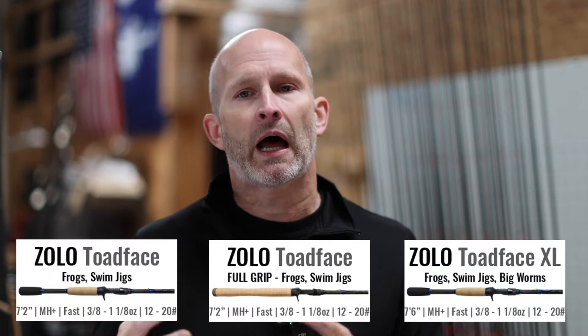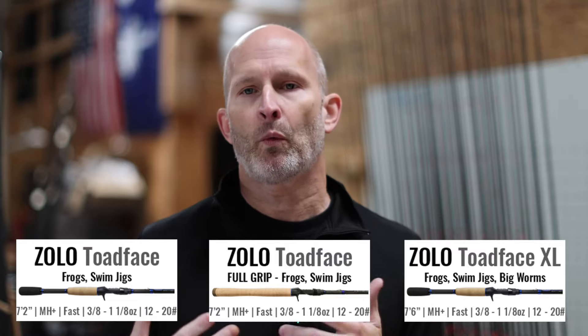It lets you pitch, it lets you flip, it lets you frog — it lets you do a lot of different things with one rod.